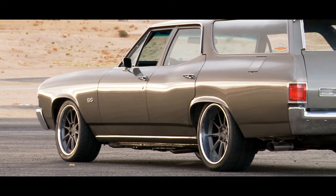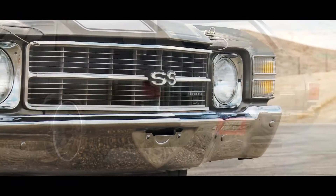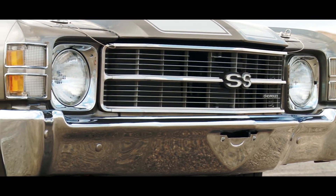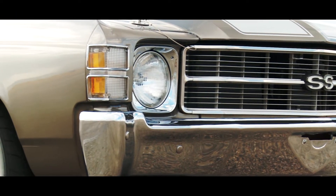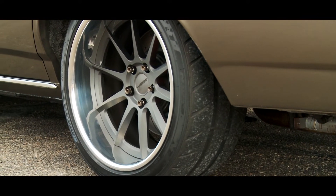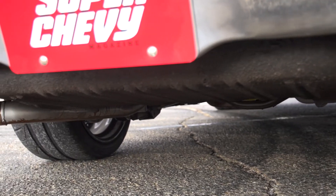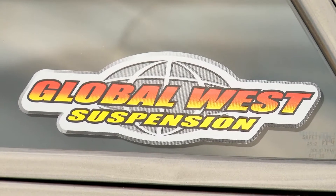It's a '71 Malibu, started life as a Malibu at least — now it's a Chevelle SS wagon, which I don't think they ever really made, but who cares. We've done a lot to this wagon to try to make it a lot better to drive on the street, more reliable. We built it mainly as a cruiser, something you could jump in, drive across the country to some event, or just cruise around down to the beach and have fun.